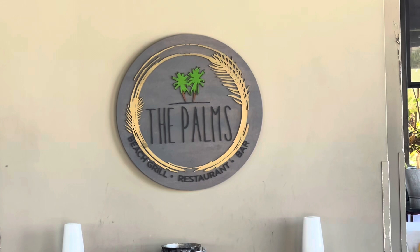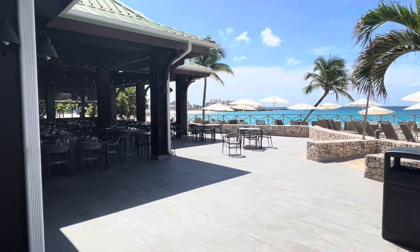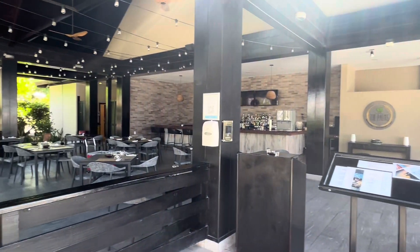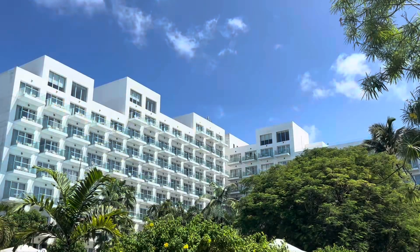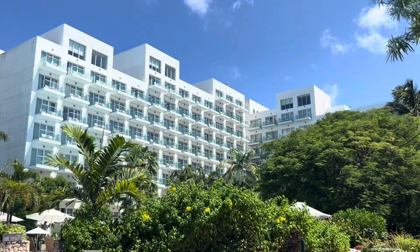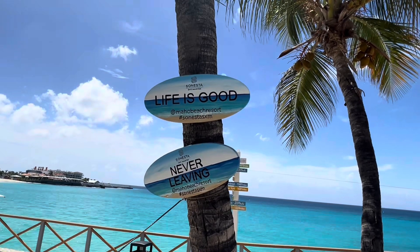Not too far from the elevated sand area is the Palms, one of the shared restaurants on the Sonesta campus, which means people from both resorts can go here. Although we did not try the Palms for dinner, we did do it for lunch one day, and it was pretty tasty. Here's a shot of Sonesta Maho Beach, adjacent to Sonesta Ocean Point. That is the all-ages resort, and they have their own dedicated pool, which seems more for the party and activities. The music is pretty loud throughout the day, so if that's your vibe, you can go over there.